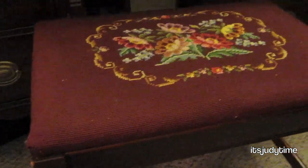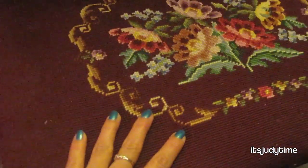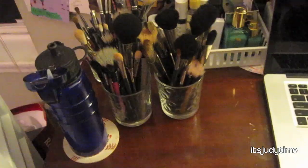Moving on to my vanity — this is it. The chair that came with it is very grandma-ish but has nice cushion. Benji got this off Craigslist. It's apparently from 1920, which means it's not grandma-ish — it's called vintage.